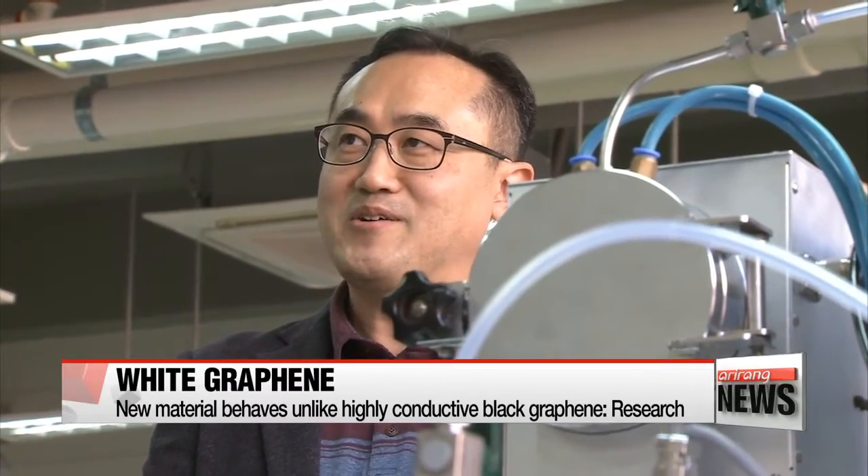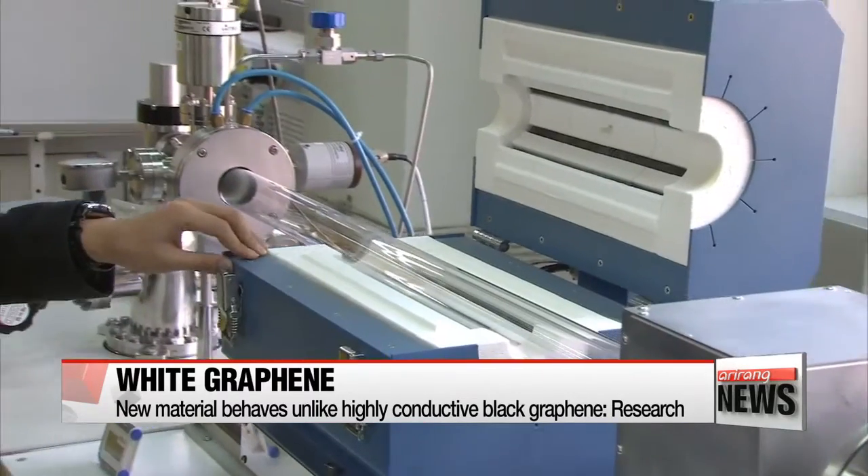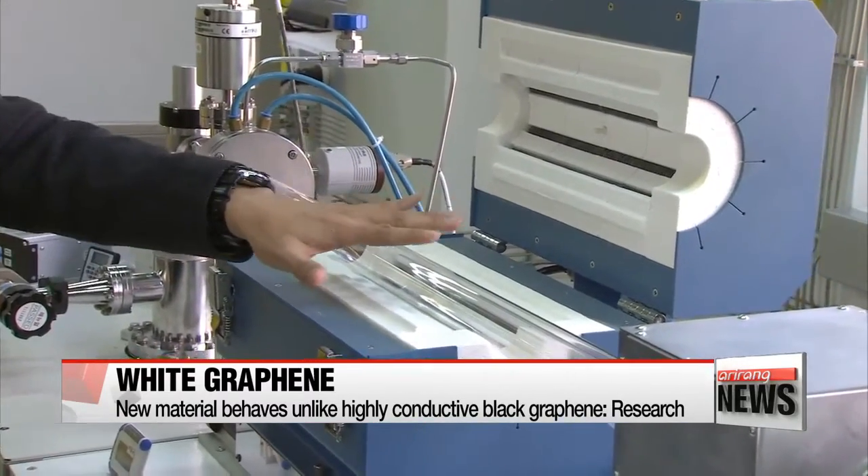They're also very difficult to produce, which has been a major stumbling block to mass production. We came up with an easier way to produce white graphene by applying 1,000 degrees Celsius of heat onto a nickel circuit board coated with boron nitrogen solution. The process gets rid of the original manufacturing process of heating gas substances at high temperatures in an ultra-vacuum state.